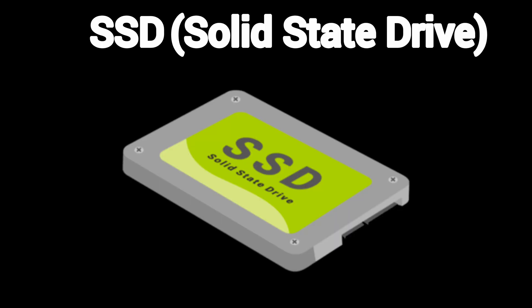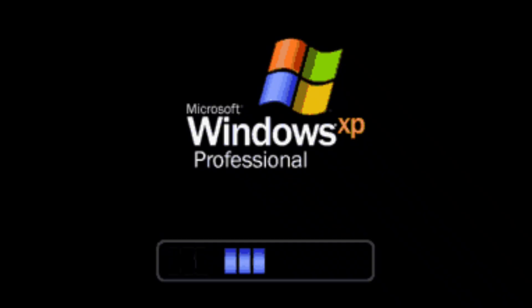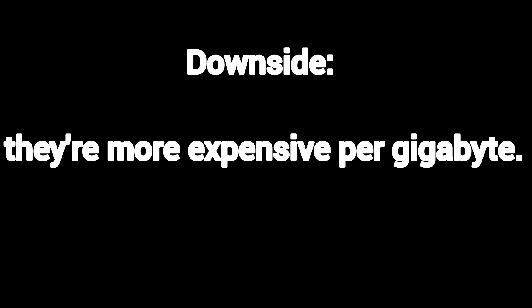SSD — solid-state drive. These are like USBs on steroids. No moving parts, so they're faster and more durable than HDDs. Your laptop boots up in seconds? Thank an SSD. Downside: they're more expensive per gigabyte.